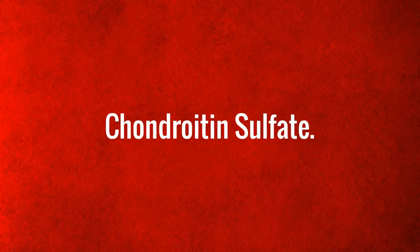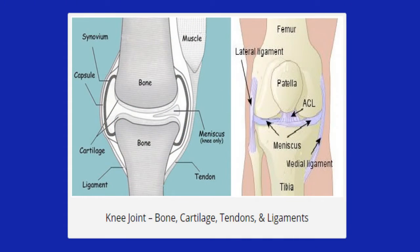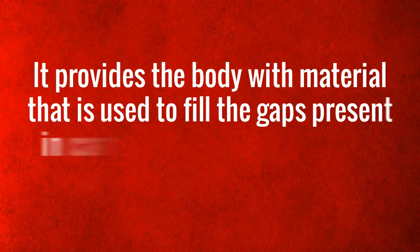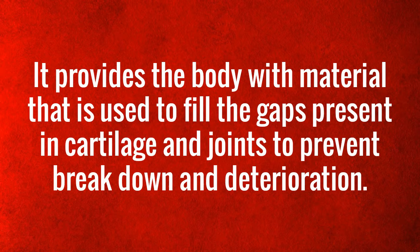Chondroitin sulfate acts as an anti-inflammatory to help ease the pain in joints. It provides the body with the building blocks necessary for the repair of damaged tissue and provides the material used to fill gaps present in cartilage and joints to prevent breakdown and deterioration.